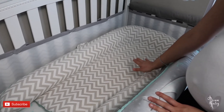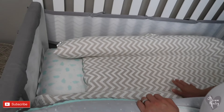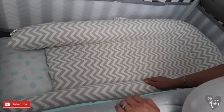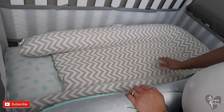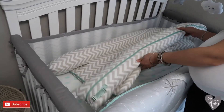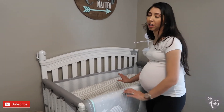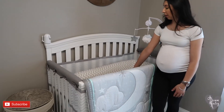We have this Docatot in here because this is what Kaylee had. This is the Docatot Grand — it's said to be for nine months and older, up to I think 36 months. We will not be using it here inside the crib, but mostly we'll probably just take it out and use it around the house if we're in Kaylee's room or somewhere, just for him to have somewhere to lay down.